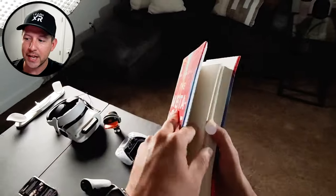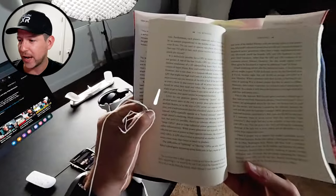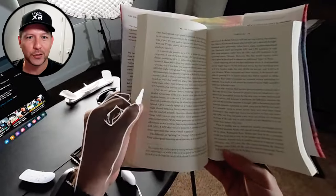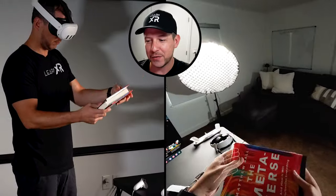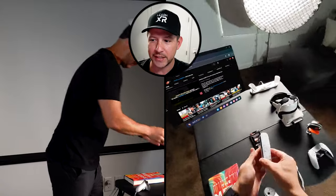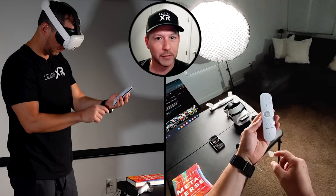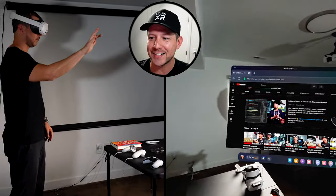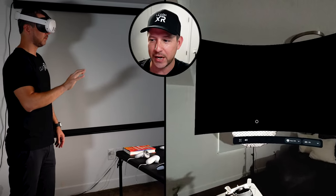I was able to read a book and the letters were legible. It's not 100% high-quality 20/20 vision, but it is a big improvement. It was really fun to have a browser running behind the scenes while grabbing other objects. I can see this being used for things like cooking, getting recipes, or doing other tasks while using mixed reality.